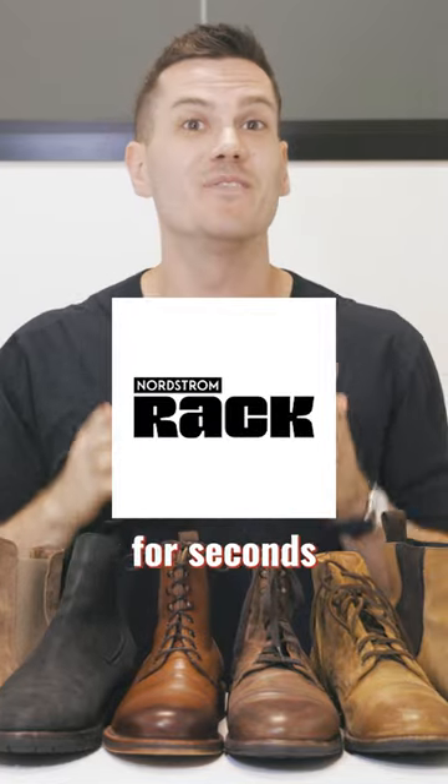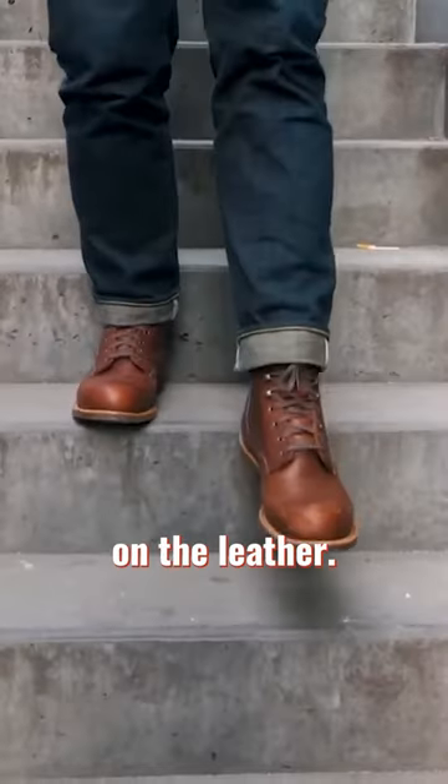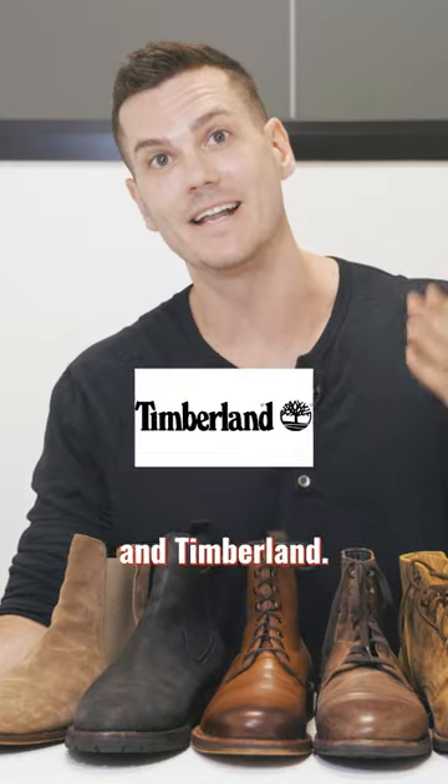Number three: Nordstrom Rack is a big one for Seconds, particularly from Red Wing. I bought them there before for half price for just a small nick on the leather. Number four: Sierra Trading Post is great for Seconds from cheaper brands like Sorel, Blundstone, Merrell, Johnston & Murphy, and Timberland.